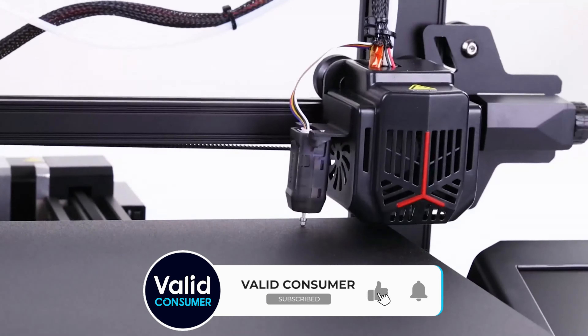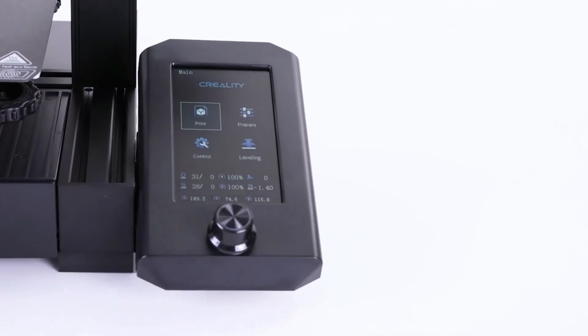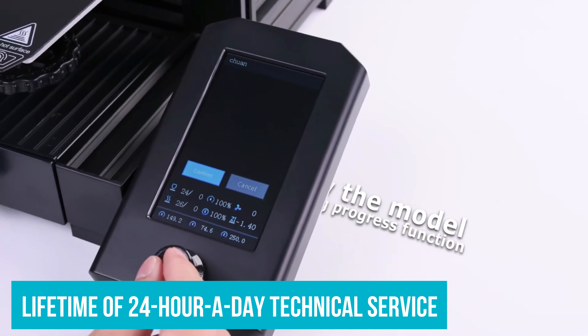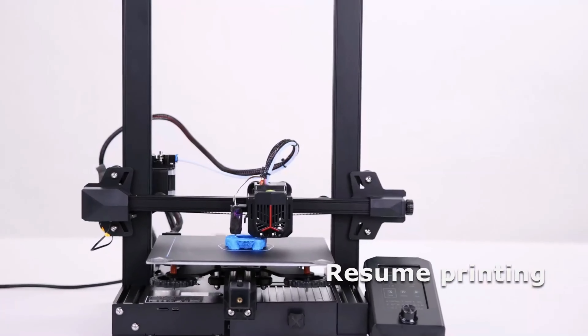There's a good deal of assembly involved when the Ender 3 V2 first arrives, but any decently handy adult will be able to take it on. Creality states the company offers a lifetime of 24-hour-a-day technical service, so you can always reach out for help if you need to.